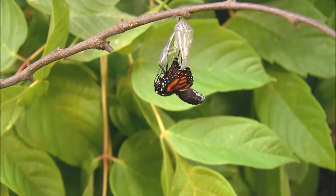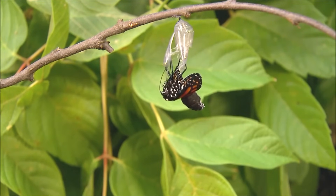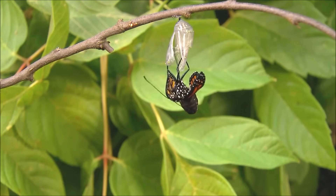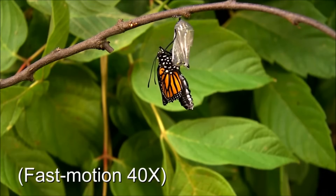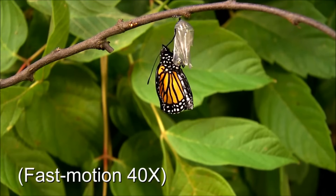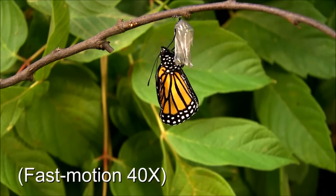Once it's free of the chrysalis, the butterfly looks a bit strange. The wings are small, crumpled and wet, and its abdomen is swollen with fluid. The butterfly hangs upside down, pumping fluid into its wings to make them expand. Once the wings have reached their full size, the butterfly will wait until they are completely dry before flying off to find a flower to drink from.